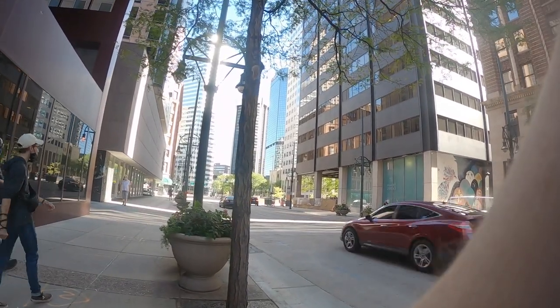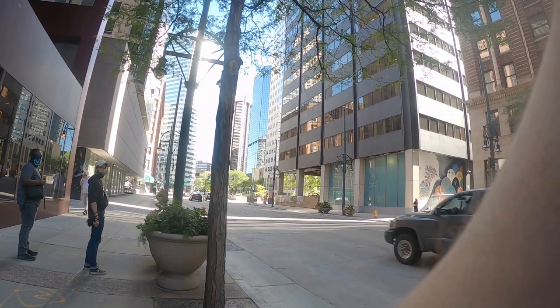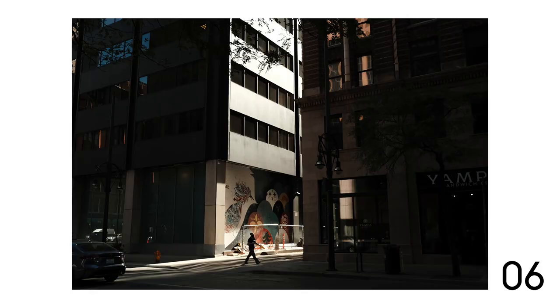This is a very obvious, easy shot — find a patch of light, wait for someone to walk through it. They're really far away, they're small in the frame. It's not great, I don't like it.